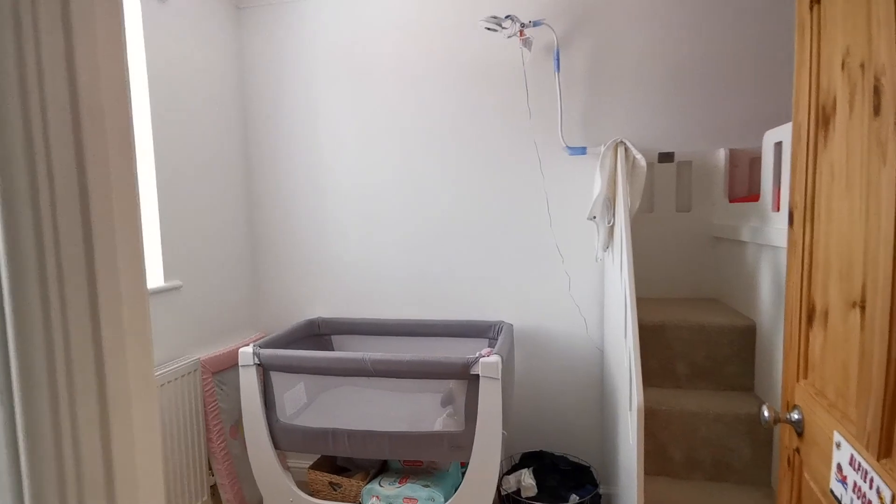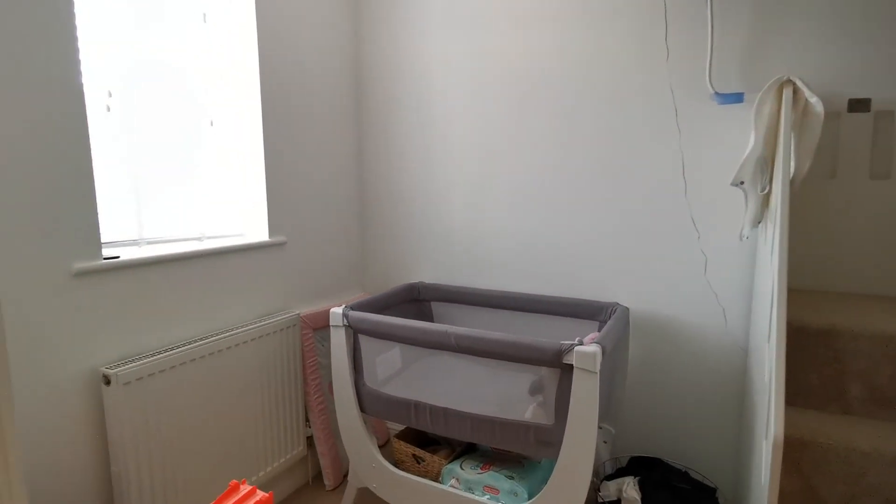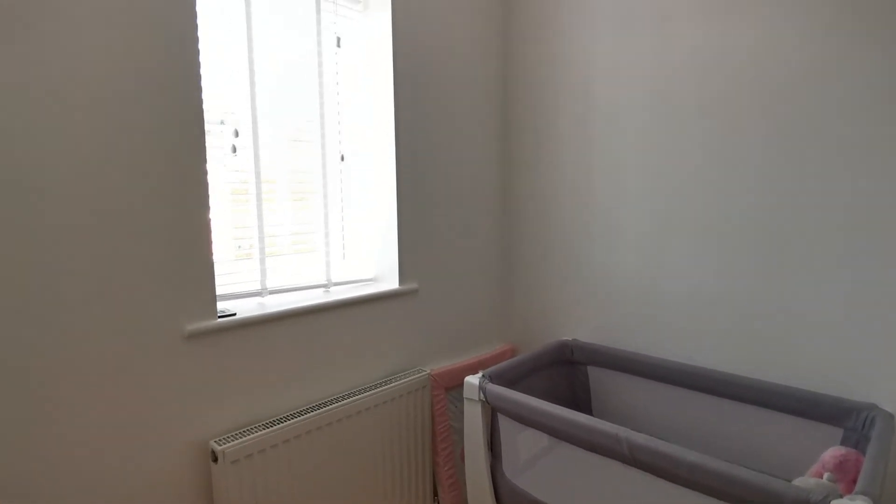Bedroom three is at the front of the property with a window to the front.